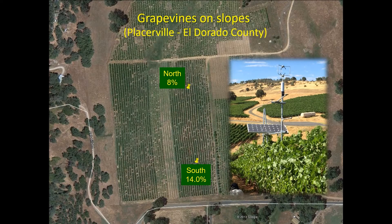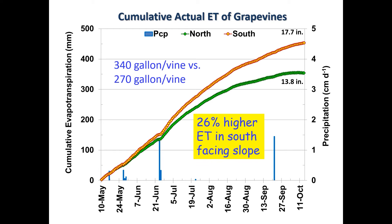Here is some research I'd like to show you why slope is so important. We did this research in El Dorado in 2013 with Dr. Richard Snyder, UC Davis biometeorologust. We had a north-facing slope at 8% and south-facing at 14% slope. The result shows that actual ET or evapotranspiration was 26% higher in the south-facing slope, which is very significant. So if we don't consider this and we irrigate south-facing and north-facing the same, we end up over-irrigating on the north and under-irrigating on the south, which can also affect vine quality because we are doing deficit irrigation on part of the field.